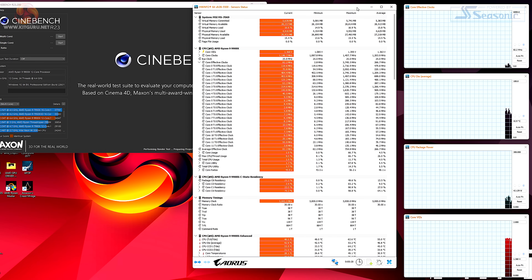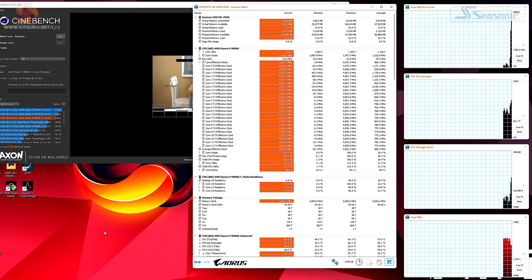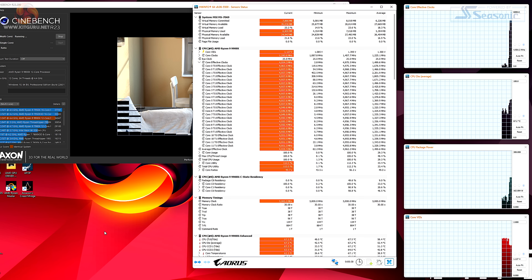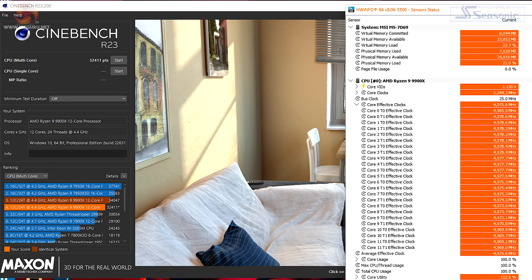Here we have the new Ryzen 9 9900X running on auto with Expo enabled, and in a quick run of Cinebench R23 multi-core it draws 162 watts for the CPU and the clock speed is just under 5 GHz. The final score is 32,411.